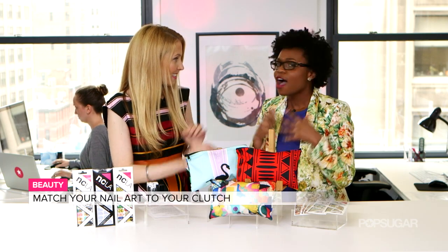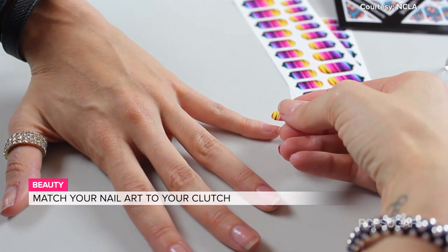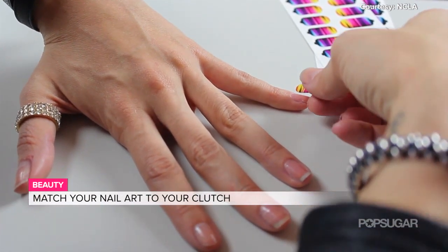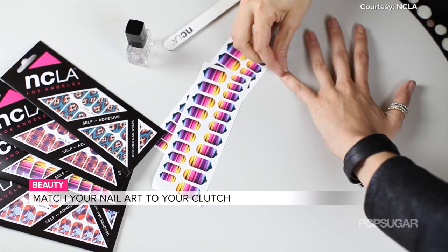Now the nail wrap application is somewhat straightforward, but can you walk me through the process? Of course. Nail wraps are a great option especially for summertime because they're great for last minute — no dry time, you don't have to wait for your polish, you don't have to worry about chips, and they're so simple to put on. The great thing about NCLA in particular is it comes with two different sheets, so this is enough for almost three manicures.